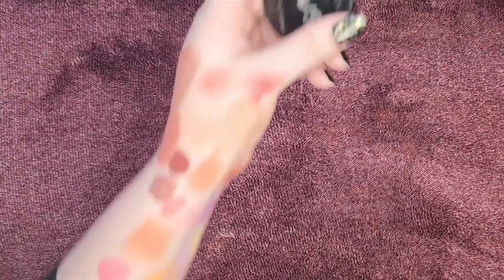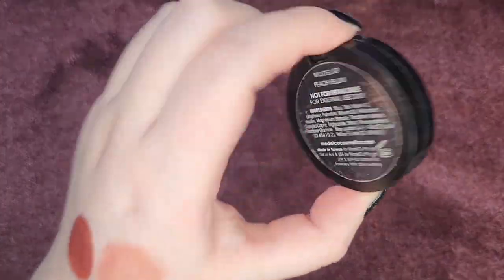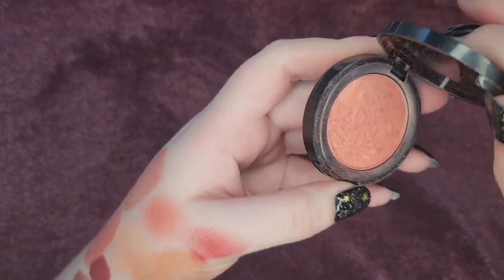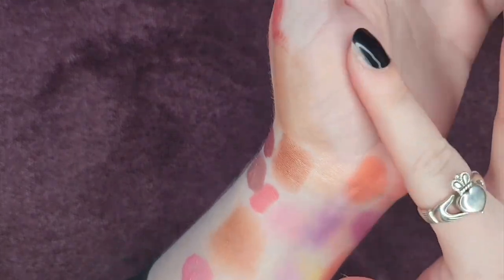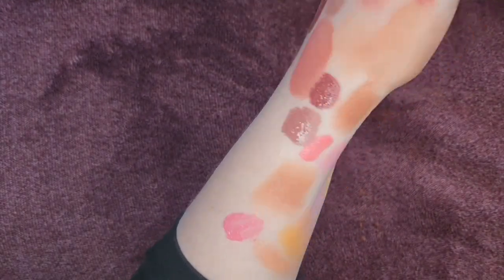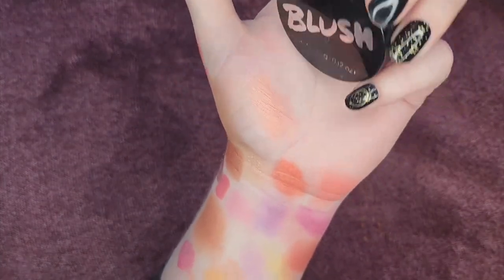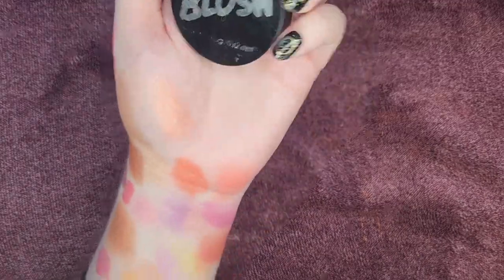This is from Model Co — their pressed blush in the shade Peach Bellini. It's a really nice shimmery peachy shade. It does show up when I swatch it, but when I put it on my cheeks it's very sheer. While I don't have anything like this in my collection really, I don't reach for this one ever, so I'm going to put this one in my maybe pile.